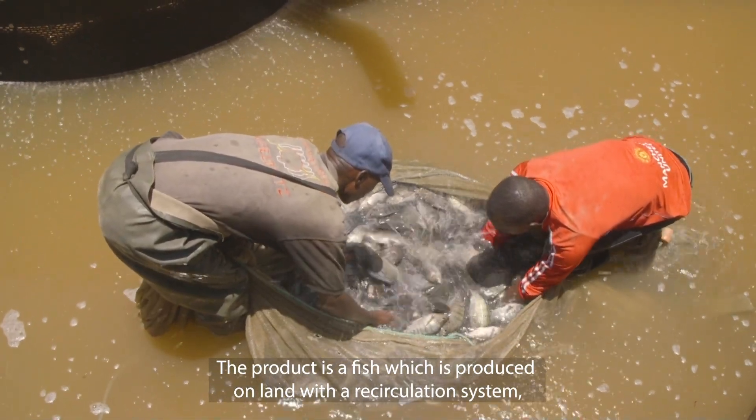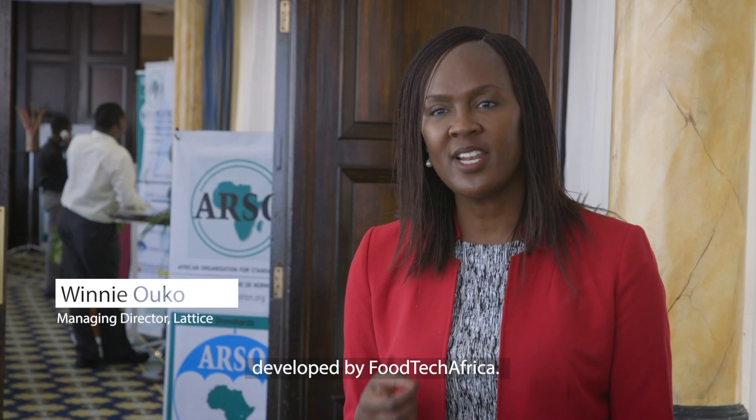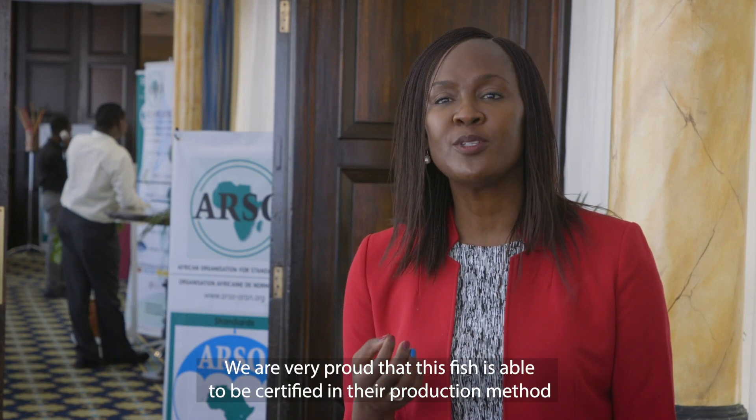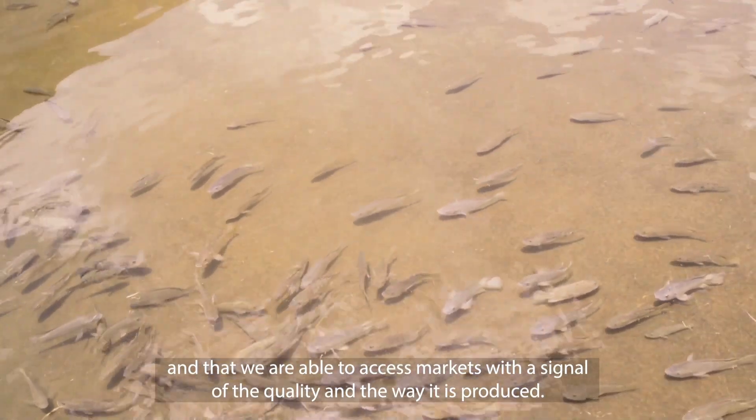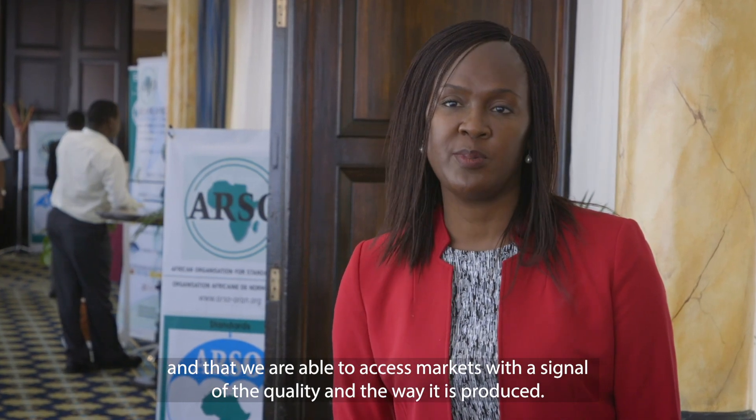The product is a fish that is produced on land using a recirculation system developed by Foodtech Africa. We are very proud that this fish has been able to be certified for its production method and will be able to access markets with a signal of the quality under which it's been produced.